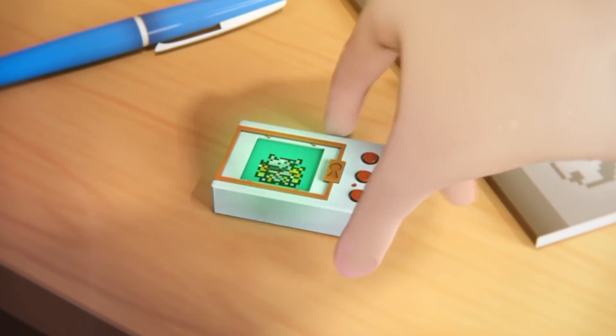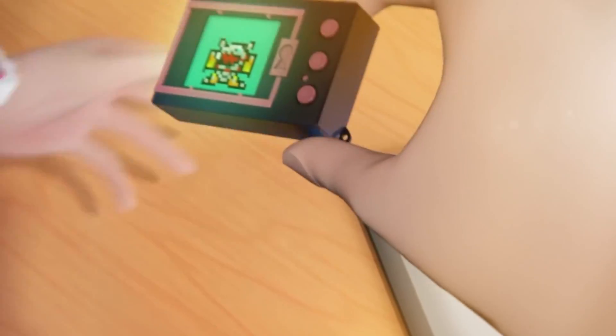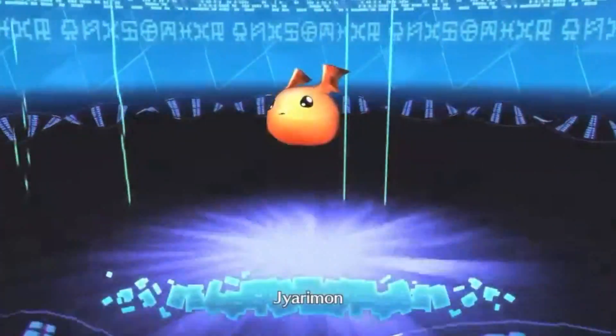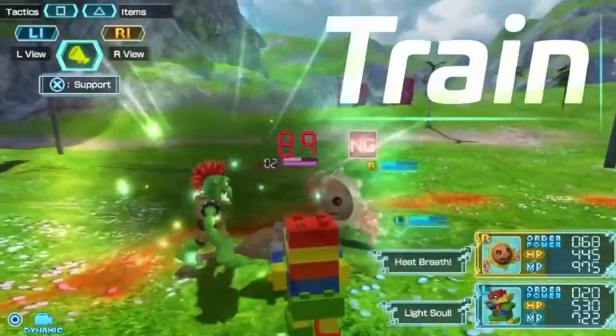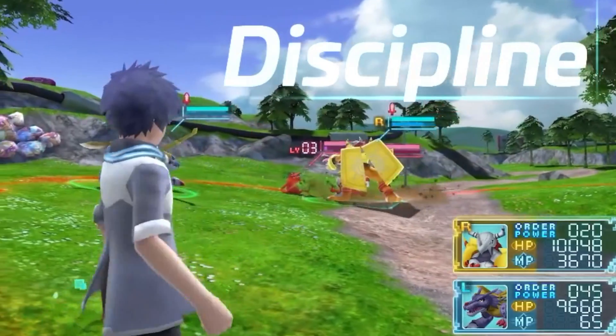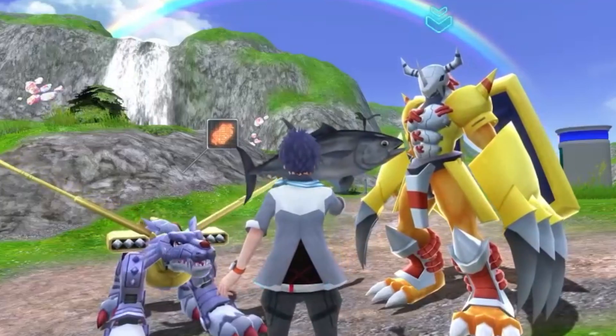I also got another game that I had pre-ordered from Amazon that I completely forgot about — it's Digimon World Next Order. I got this for like 20 or 30% off the regular retail price and it came with some extra DLC and a digital soundtrack as well. I'm very happy that more and more Digimon games are actually coming out in North America now, and hopefully I can get some time to play this soon.